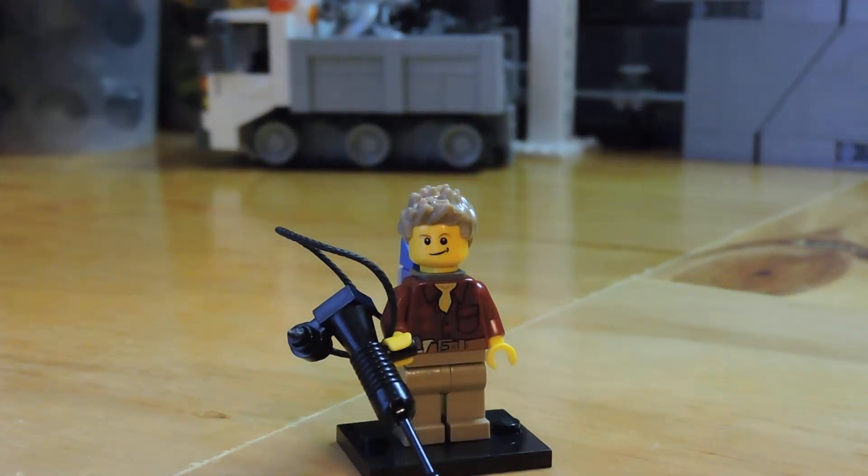Hey guys, Brick Amigos here and welcome back to another video. Today we've got a bit of a haul video with updates and all that fun stuff.